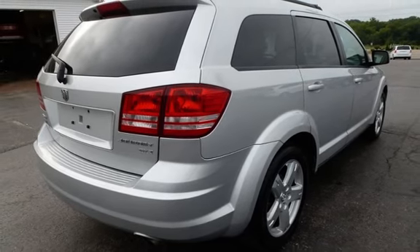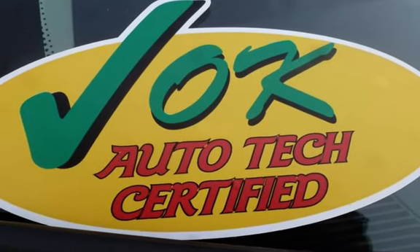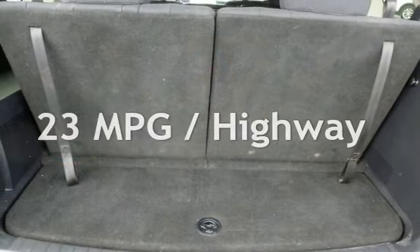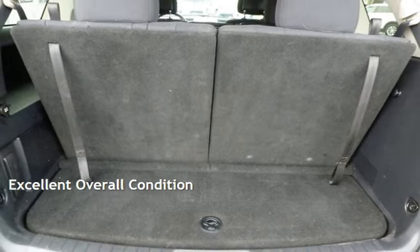This Dodge has less than 126,000 miles on the odometer. Estimated fuel economy for this vehicle is 15 miles per gallon in the city and 23 miles per gallon on the highway. This vehicle is in excellent overall condition.